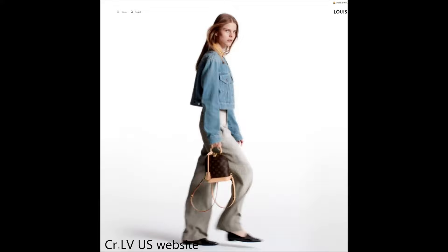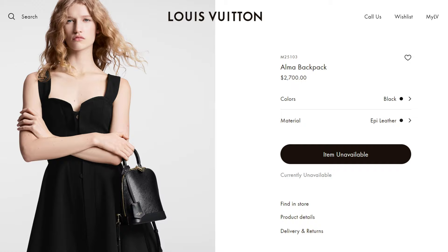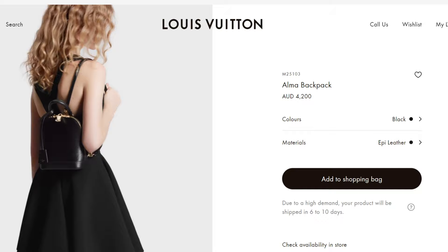But this gorgeous mini backpack comes with a big, hefty price tag. In US dollars, the monogram version is $2,470 whereas the epi version is $2,700. Now wait till you hear the Australian prices. The monogram version is $4,000 Australian dollars and the epi version is $4,200 Australian dollars.